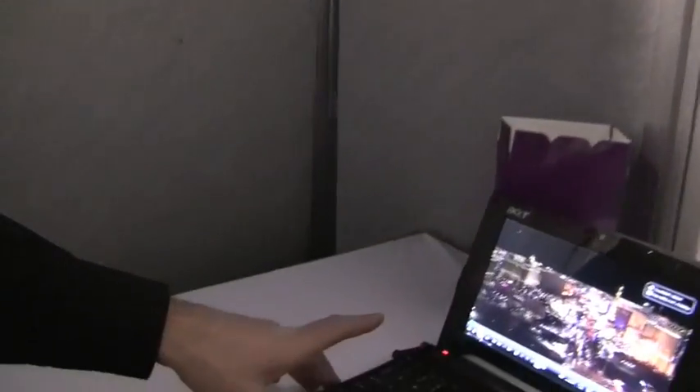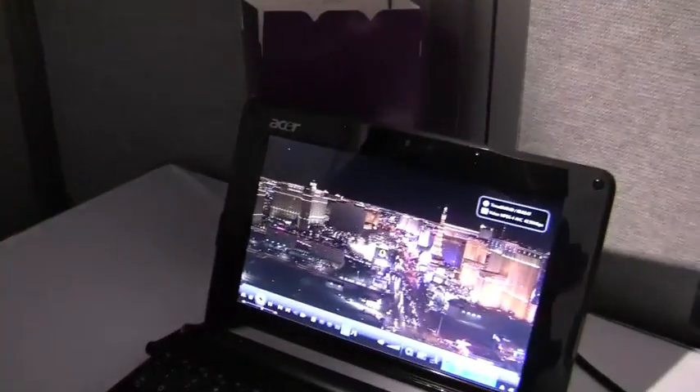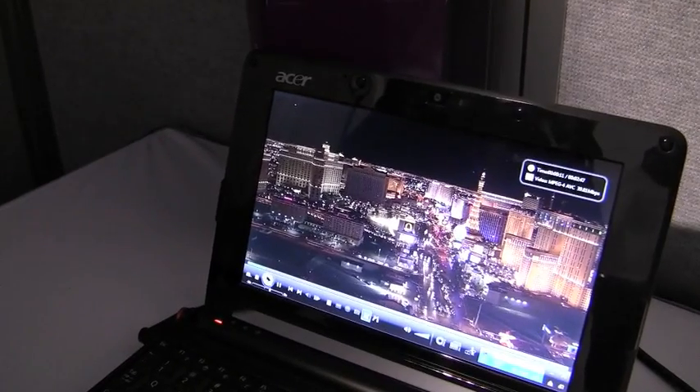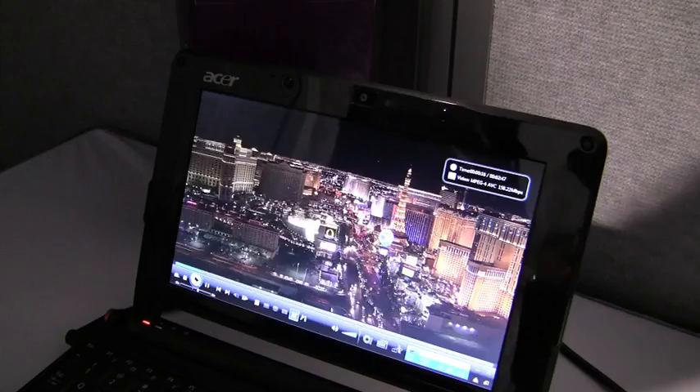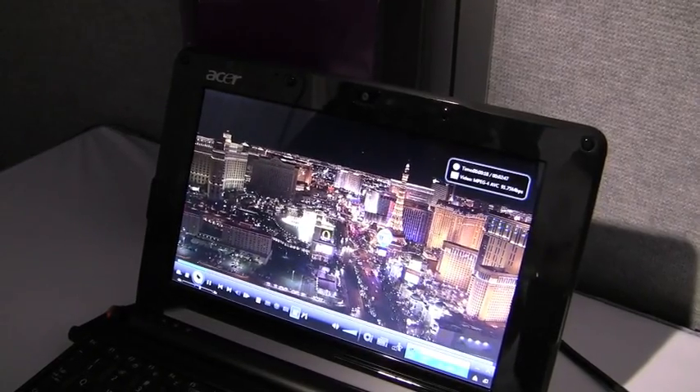What we're showing here is a 1080p clip running on an existing Atom-based netbook with Intel graphics, and that same 1080p clip running on the ION platform. The difference is the decode on an existing netbook is happening on the CPU, and with ION that decode is happening with the GPU.